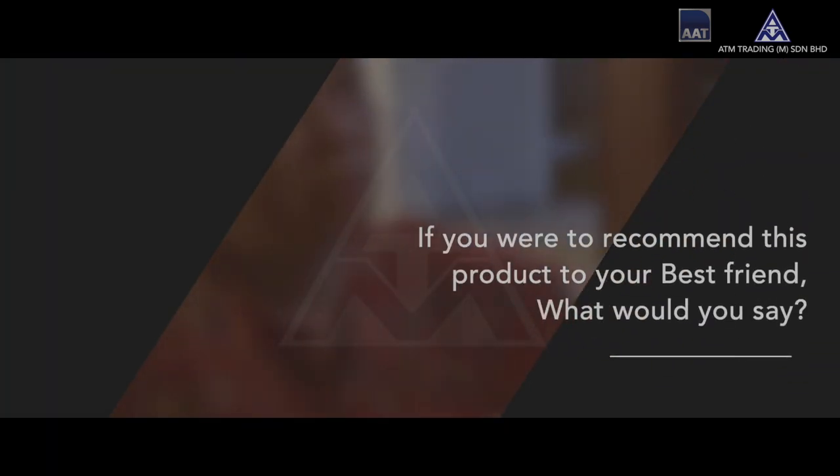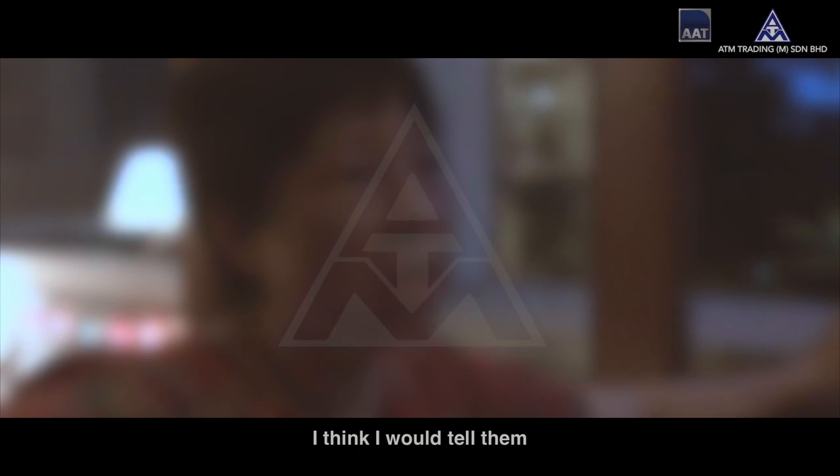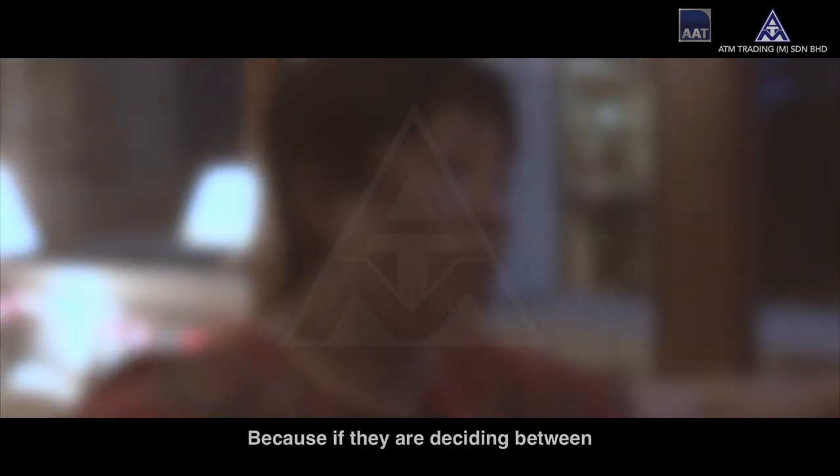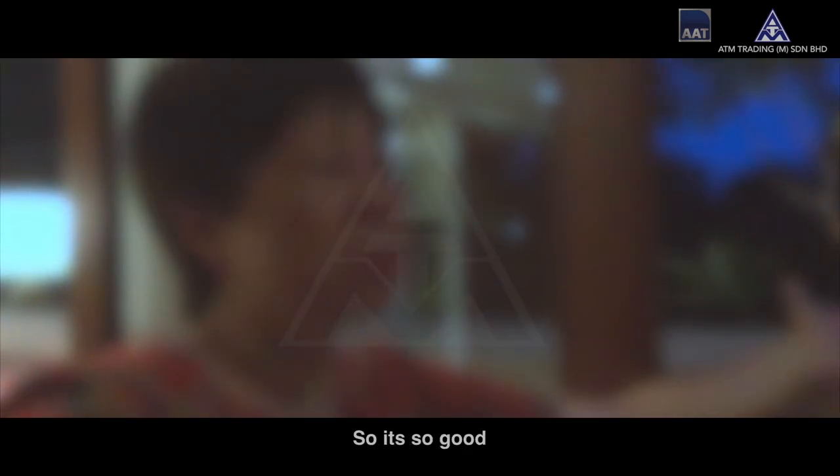If you were to recommend this product to your best friend, what would you say? I would tell them that this is one of the best things that you can get. Because compared to a chairlift, a stair climber price is much lower. There's no drilling, no major things you need to do to your staircase or anything. And this is portable. So it's so good.